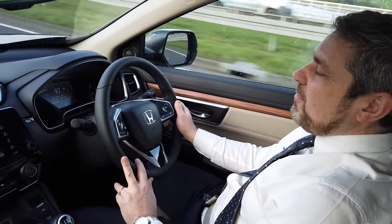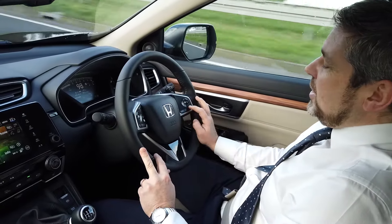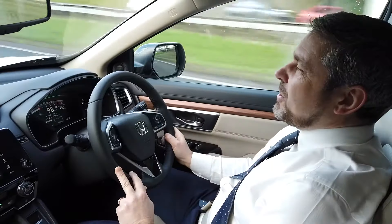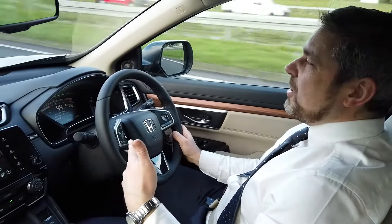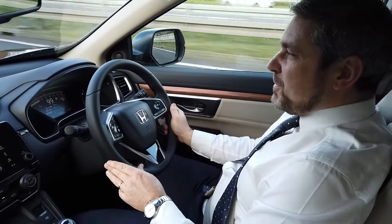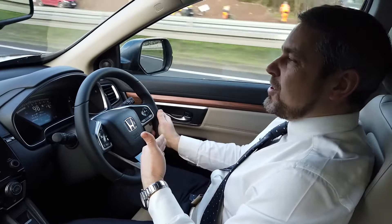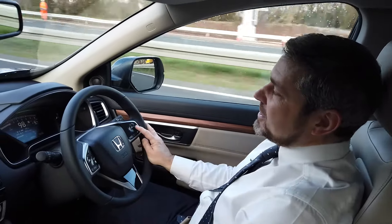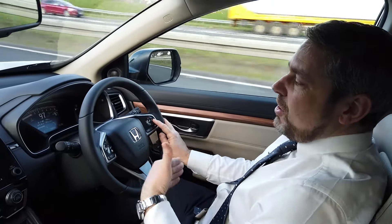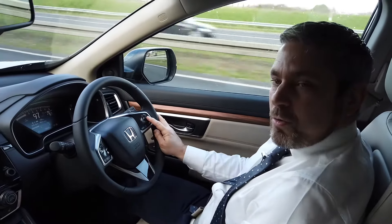You also have the benefit of adaptive cruise control. When you set your speed — we're currently doing 98 kilometers in a 100 kilometer zone — should we come up towards the car in front of us, the CR-V will automatically slow down. You can maintain the distance with this button here, choosing a long distance or a shorter distance depending on how comfortable you are when you're driving.